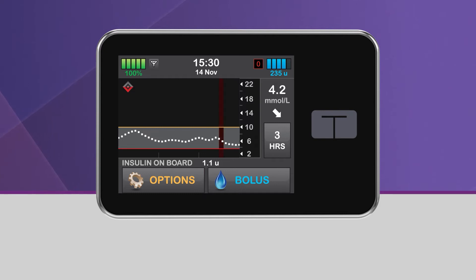Additionally, you will see a red shaded area on the CGM trend graph, which lets you know that basal insulin was stopped during that time. Basal insulin delivery will resume once your glucose is predicted to be above 3.9 mmol per liter 30 minutes in the future.